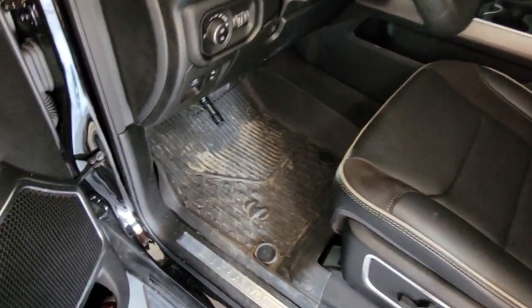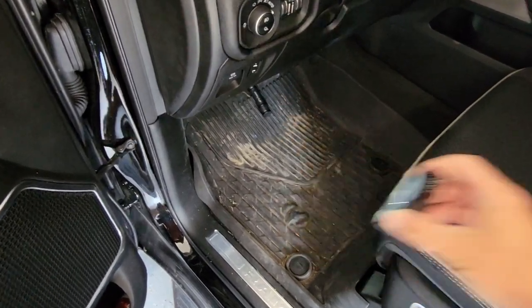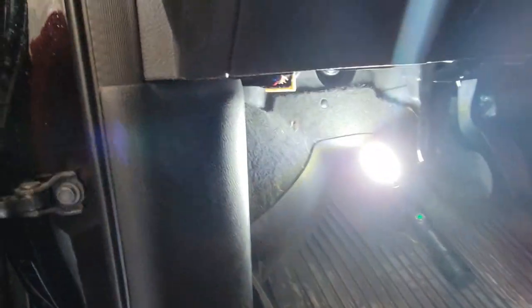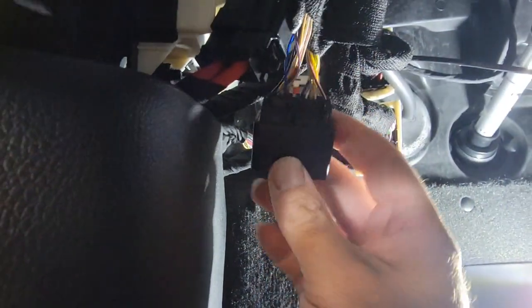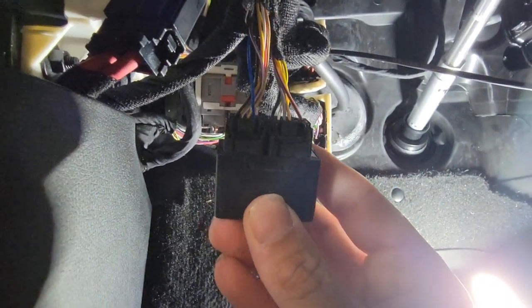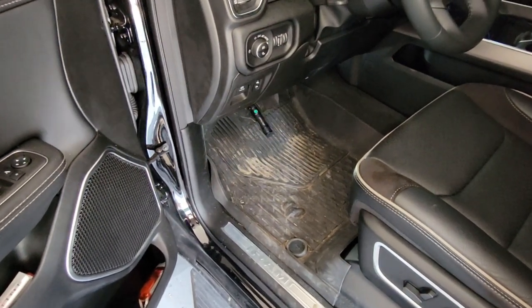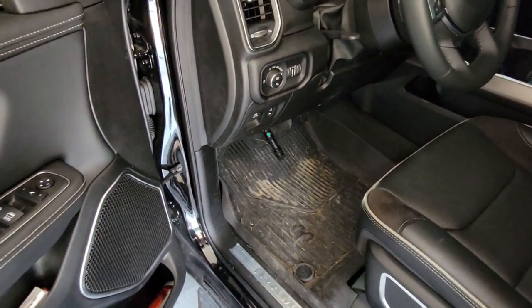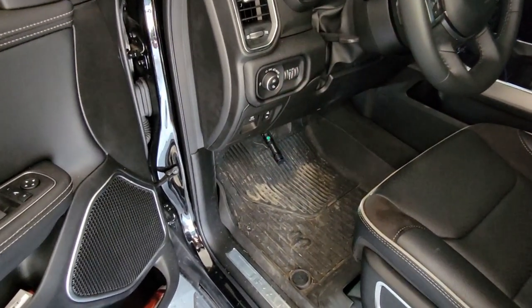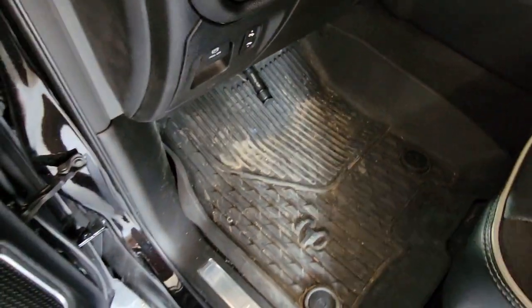So I have the old version, which means I've got the separate gateway module. This is the piece that plugs into the OBD port, but then you've got the other piece that plugs into the security module. You're going to have to get kind of on your back and reach up in there with a flashlight — you'll be able to see it pretty easily. You just disconnect those two harnesses, snap them into that gateway module, and then take this piece and plug it into your OBD port.